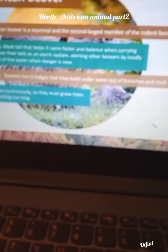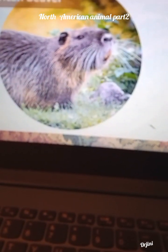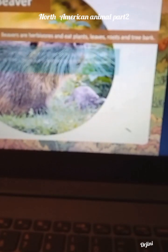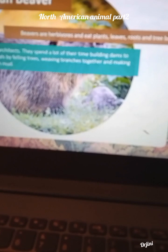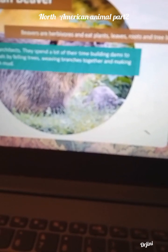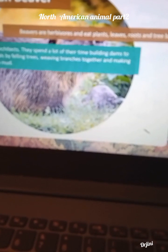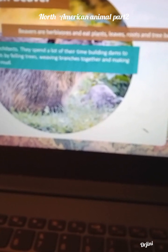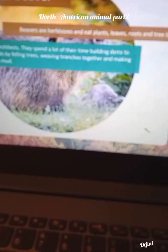Their teeth grow continuously, so they must gnaw trees to stop them getting too long. Beavers are herbivorous and eat plants, leaves, roots and tree bark. Beavers are amazing architects. They spend a lot of their time building dams to create ponds and canals by felling trees, weaving branches together and making them watertight with mud.